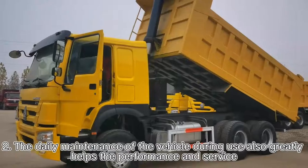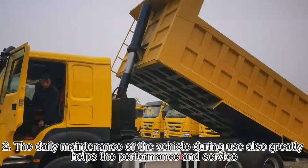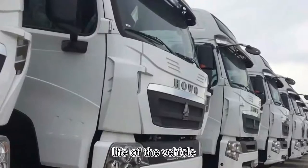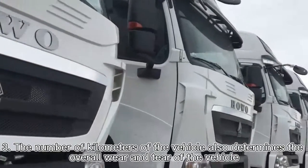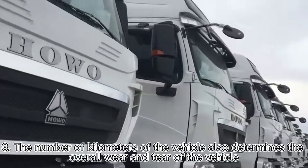Second, the daily maintenance of the vehicle during use also greatly helps the performance and service life of the vehicle. Third, the number of kilometers on the vehicle also determines the overall wear and tear.